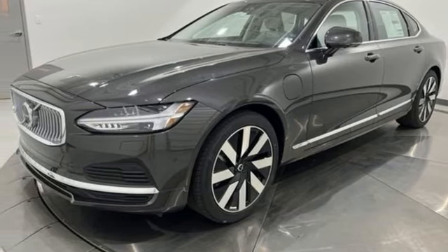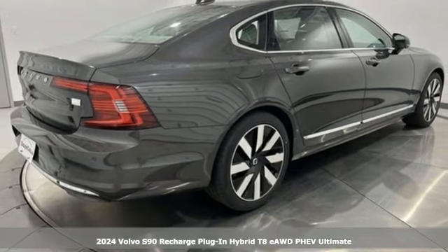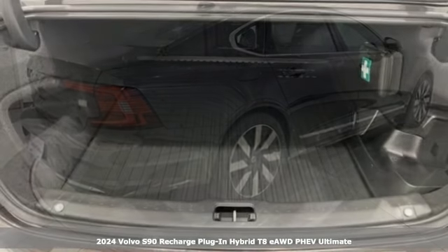Here's a new 2024 Volvo S90 Recharge Plug-in Hybrid. Higher expectations, greater reward.